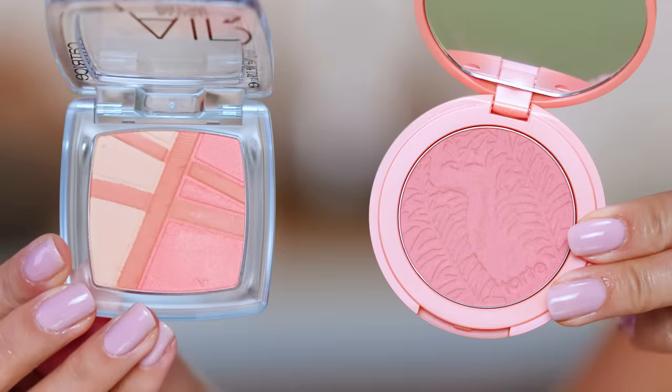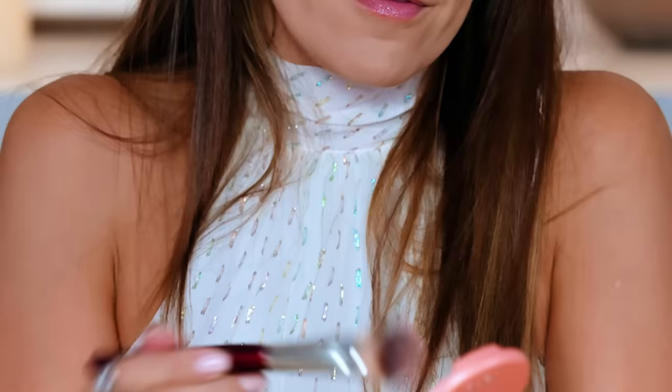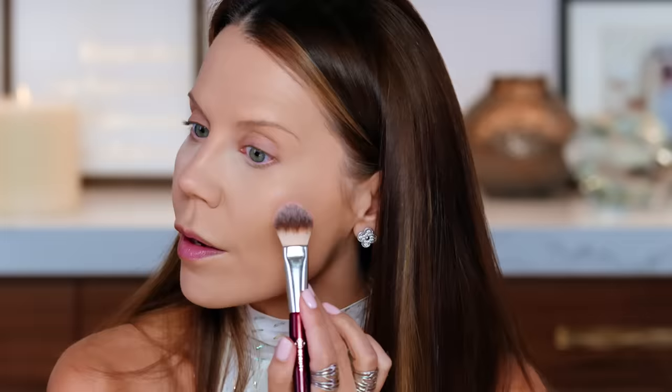Now we're going into one of my favorite blushes of all time — Captivating from Tarte, their Amazonian Clay blushes. I included it in one of my very first summertime favorites videos and it was one of the few blushes I ever repurchased because I hit pan. I would almost never hit pan on things because I was always trying new stuff. This one is just a really special, very flattering peachy coral color.